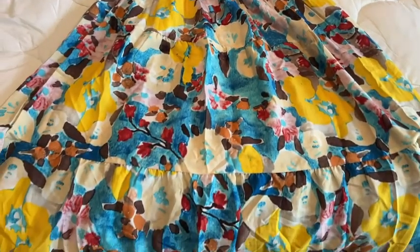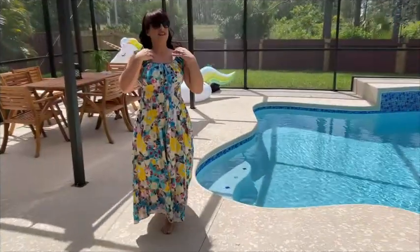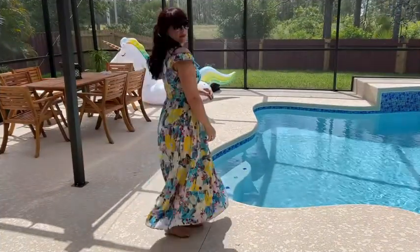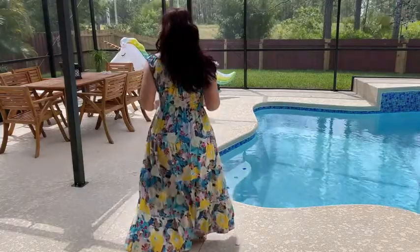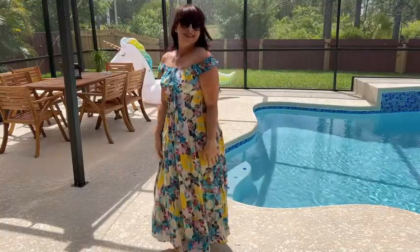You could wear it if you're going to be on a vacation, poolside — it's just easy to wear and very comfortable. I'm wearing a size large in this dress.